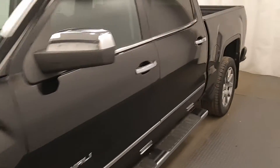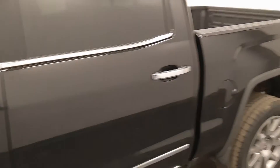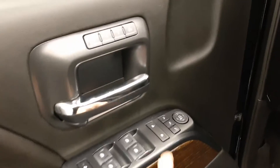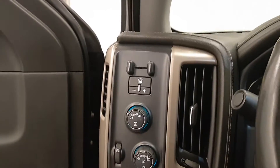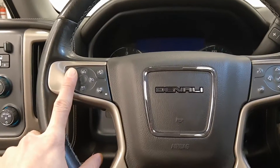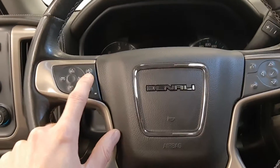This is stock number 1990-13, a 2018 GMC 1500 Denali. It is a crew cab in onyx black. Features include power windows, power locks, power mirrors, memory seat and easy exit power driver seat, GM all-weather mats, integrated trailer brake controller, four-wheel drive, headlights, steering wheel controls for cruise, phone, radio, and forward collision.